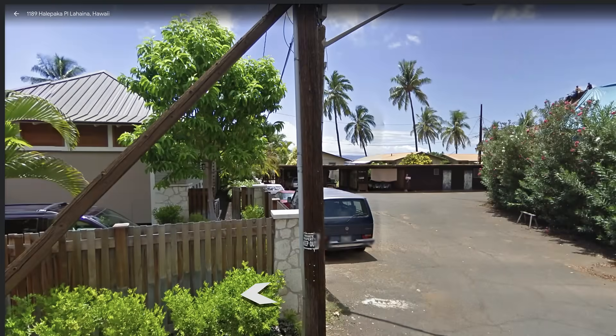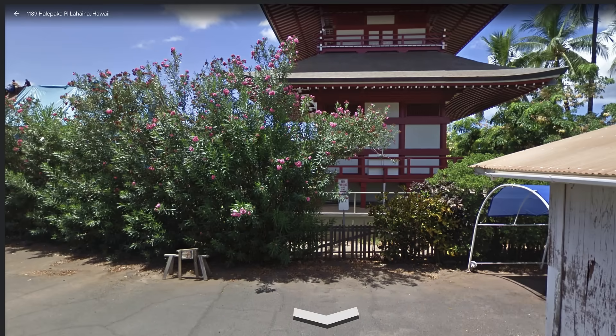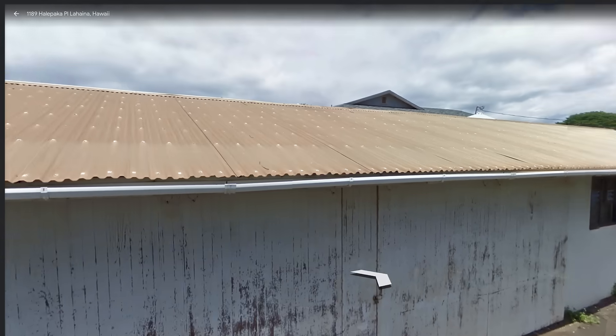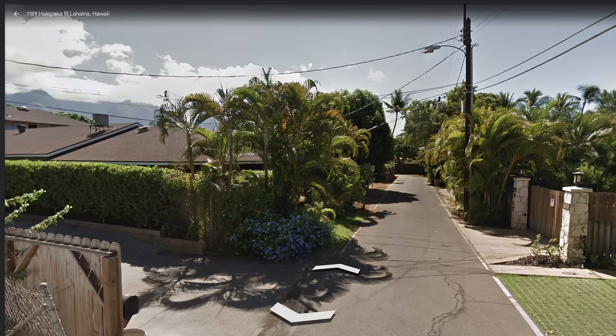Now let's compare what we just saw to what it looks like on Google Street View. Is that the same van that we saw in the beginning of the previous clip? Also notice the rounded carport that I had pointed out. From here we're going to scroll down Holly Pocket Place, taking essentially the same path that was shown in the video.